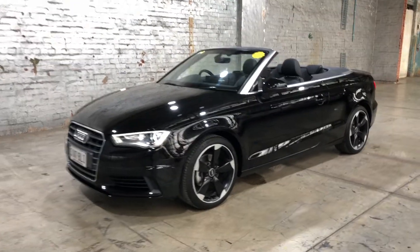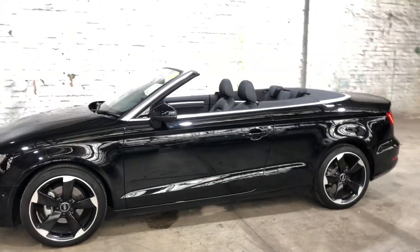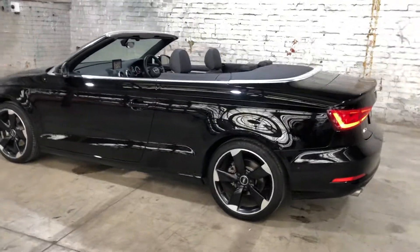Hey guys, thank you for your inquiry on our 2016 Audi A3. This A3 is powered by a 1.4 litre turbocharged engine with a fuel efficiency of just 4.9 litres per 100k.